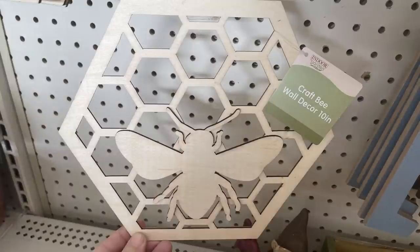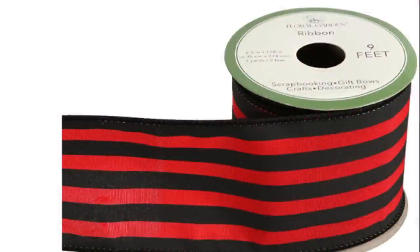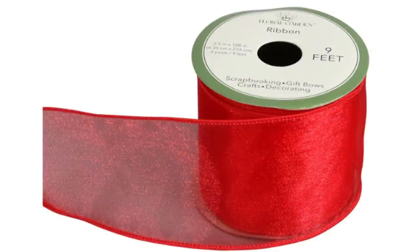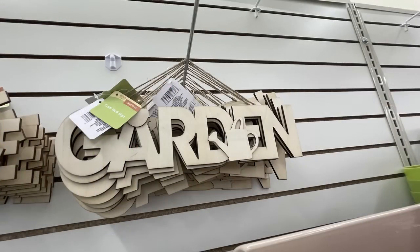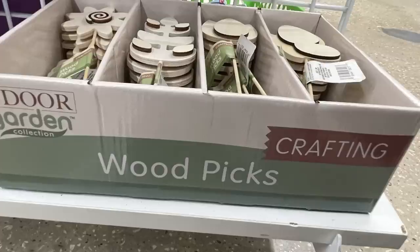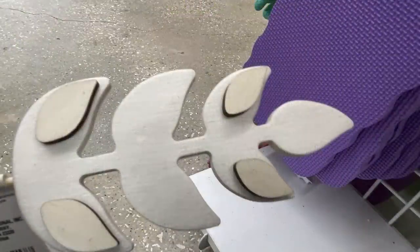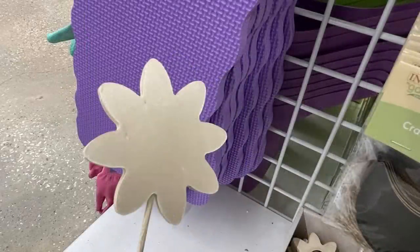I also found DIY craft bee wall decals in two different designs, and ladybug ribbon - nine feet, two inches wide, with wire in the ends in stripes, polka dots, and sheer. There are DIY welcome garden signs - one says 'Welcome' and one says 'Garden.' There are mini flower pots in three different sizes made of natural wood, and the indoor garden collection wood picks: two flowers, some greenery, and a butterfly in 3D wood picks.